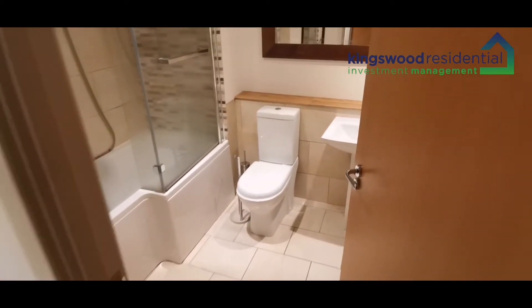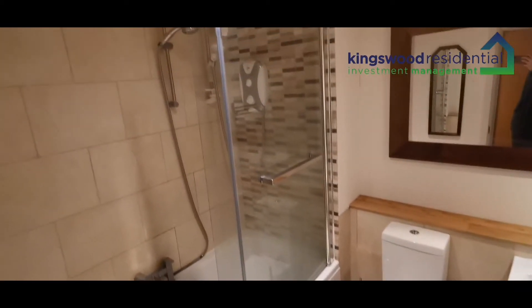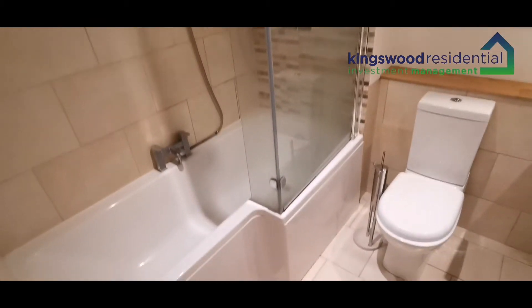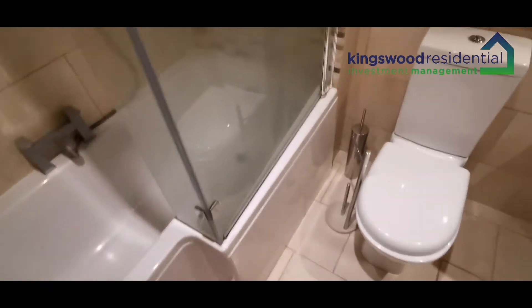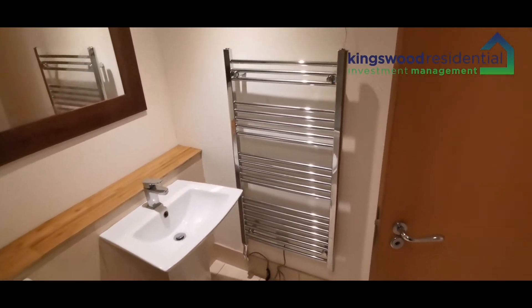The first room you enter from the hallway is the bathroom. The bathroom is finished to a very good standard. It's got a thermostatic shower, an electric shower, and a bath as well. It's also got low-level WC and a towel radiator.